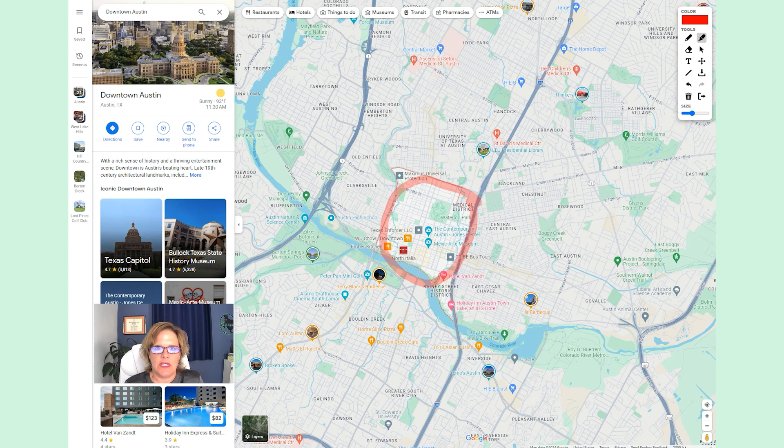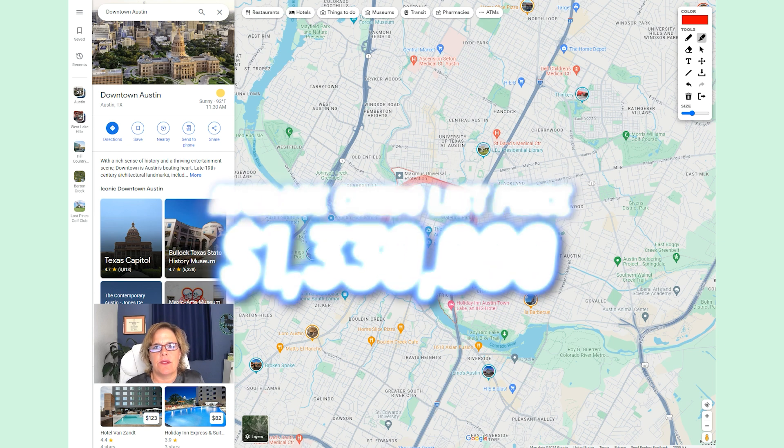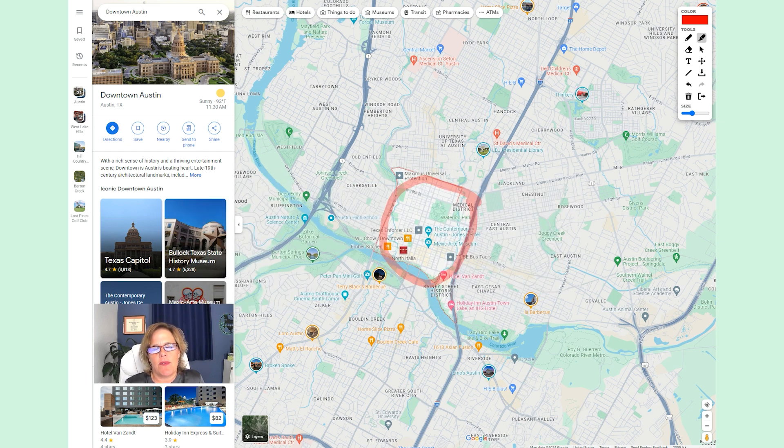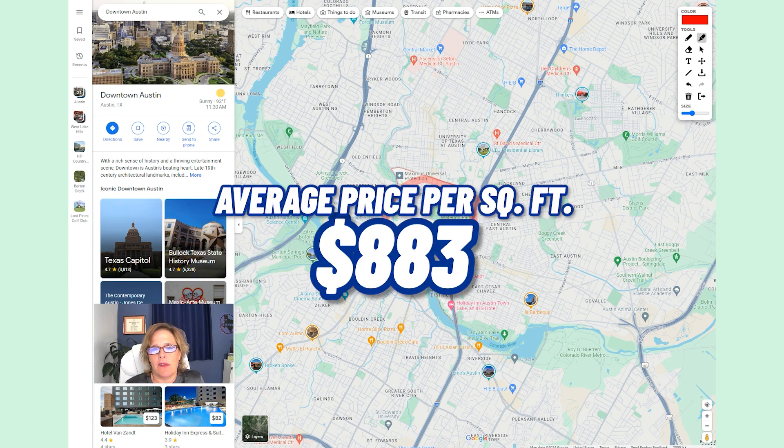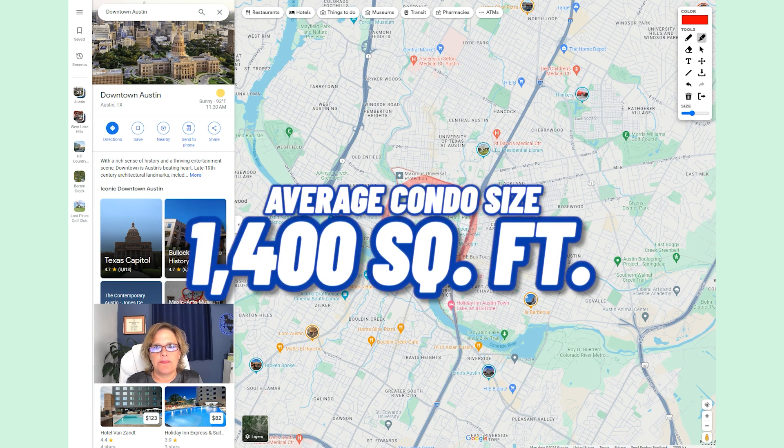We're going to start with home values down here in the downtown high-rise district. These are the average list prices for condos, because you don't find many single-family homes in this area. The average condo list price is just north of $1,330,000, which puts the average price per square foot at around $883. On average, the sizes of all the condos are about 1,400 square feet.